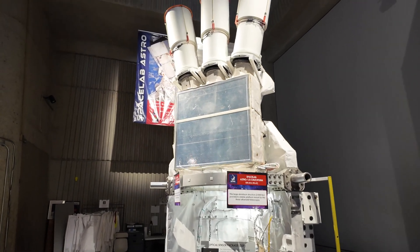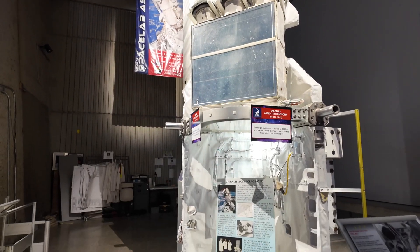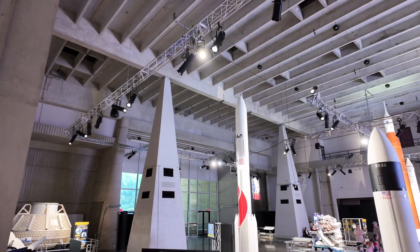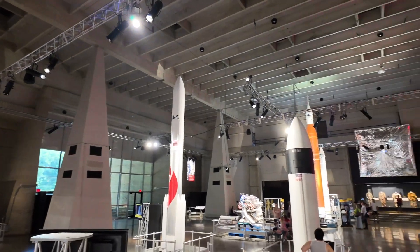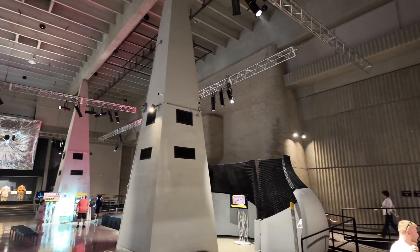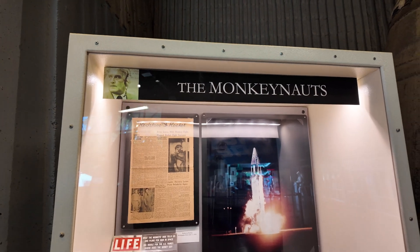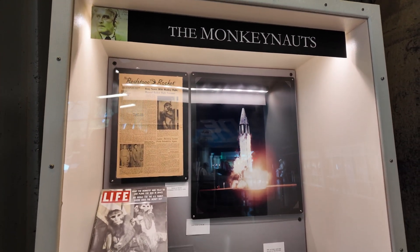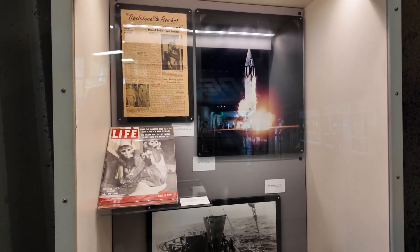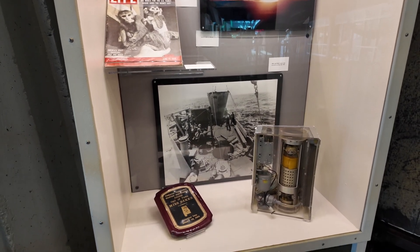I last visited this place, I don't know, maybe when I was 12 years old or so. I found it pretty fascinating then. I think it's taken a step back from those days, as you'll see later in the video, but there were plenty of exhibits, and for people not able to go to the Kennedy Space Center or the Johnson Space Flight Center in Houston, this is a worthwhile place to visit to see some of the old NASA history and hardware.